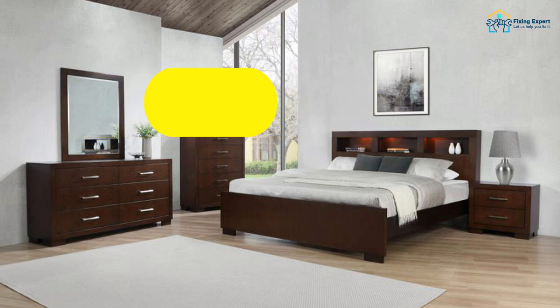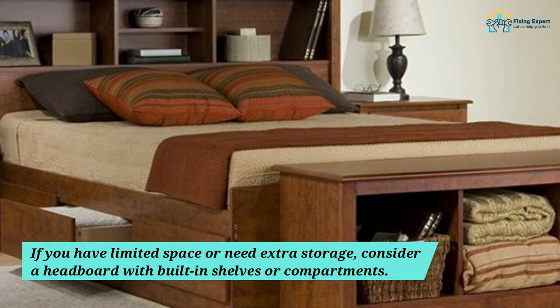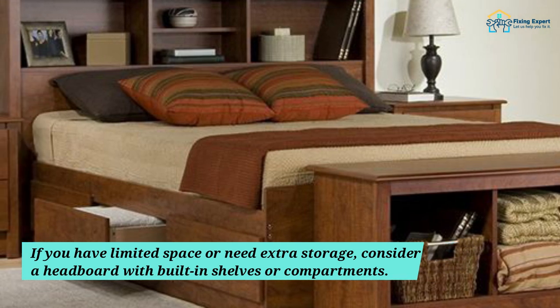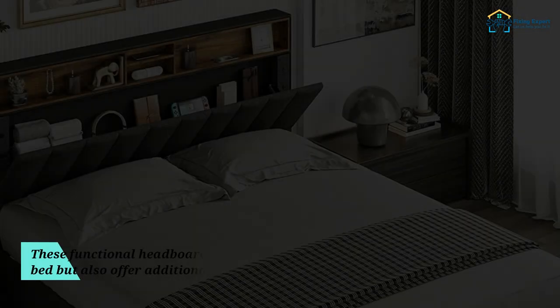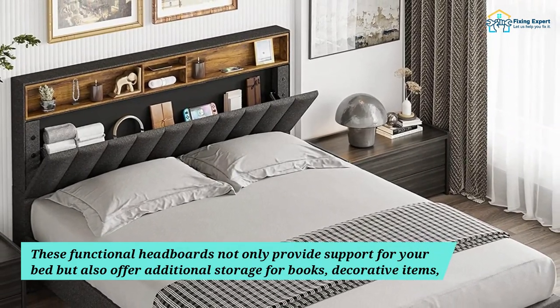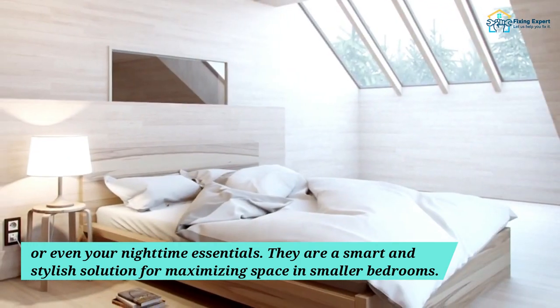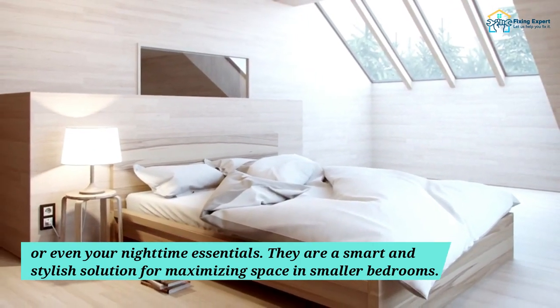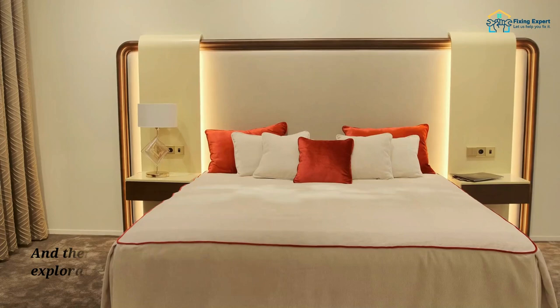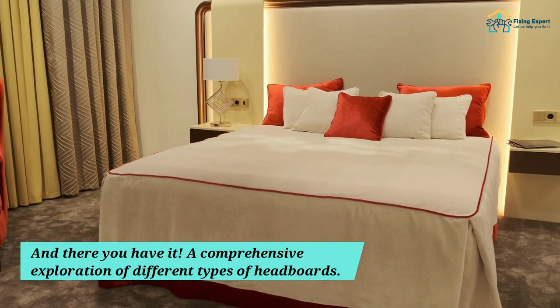Step 5: Functional and Storage Friendly. If you have limited space or need extra storage, consider a headboard with built-in shelves or compartments. These functional headboards not only provide support for your bed but also offer additional storage for books, decorative items, or even your nighttime essentials. They are a smart and stylish solution for maximizing space in smaller bedrooms. And there you have it — a comprehensive exploration of different types of headboards.